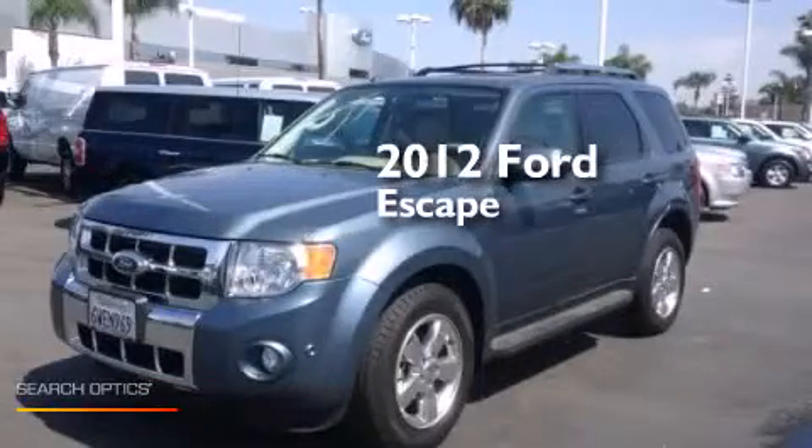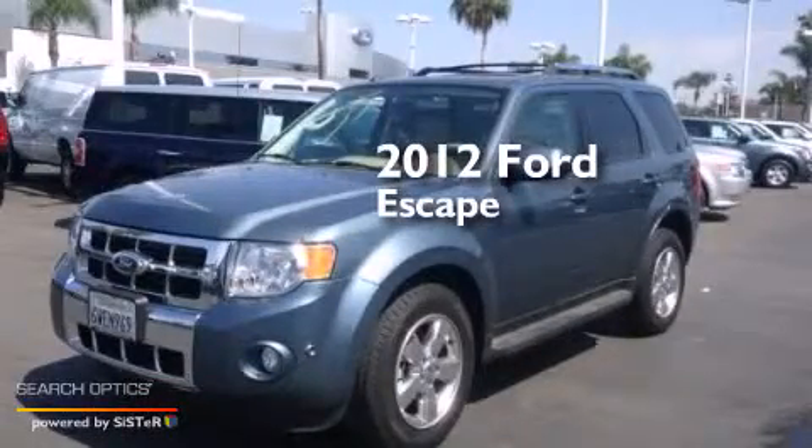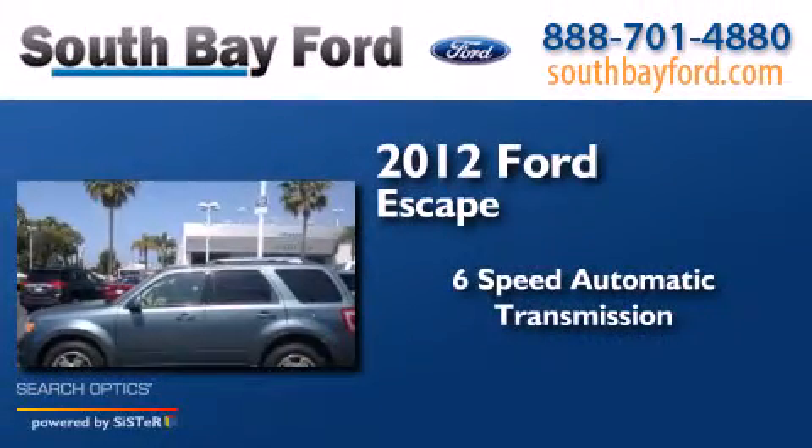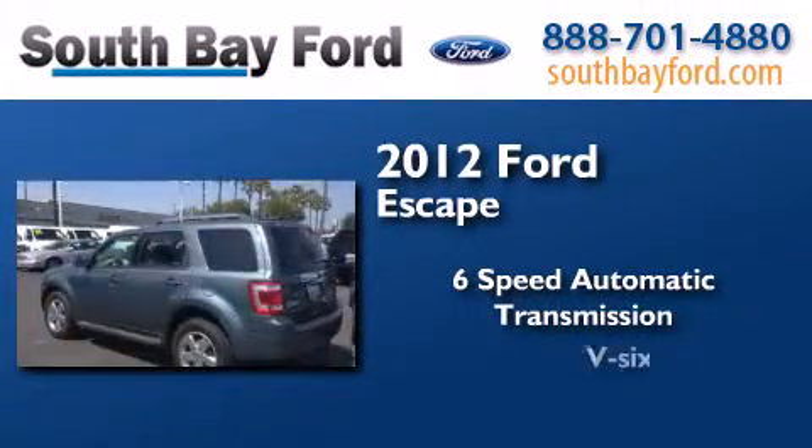This is a certified pre-owned 2012 Ford Escape. This crossover has a six-speed automatic transmission and a V6.